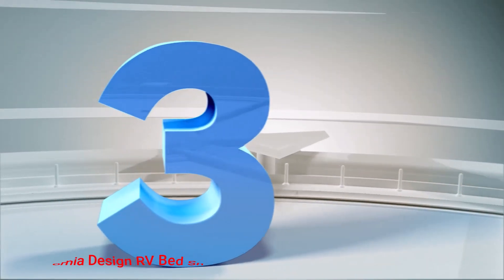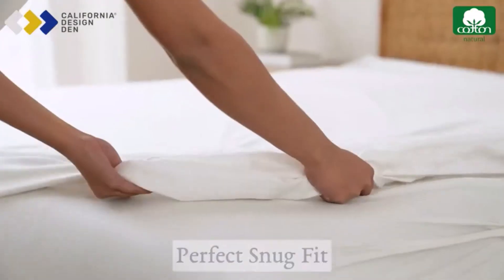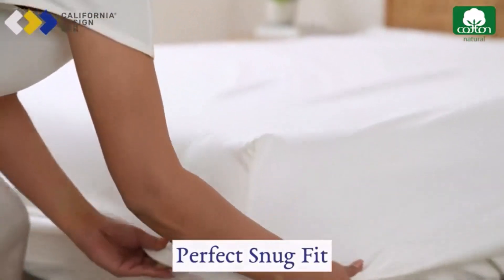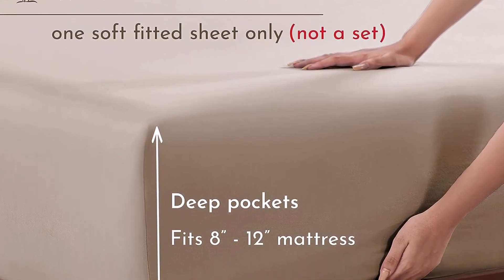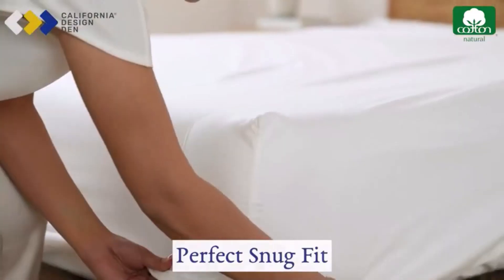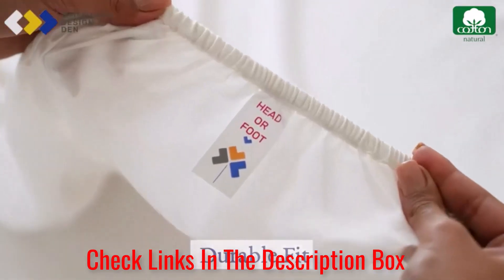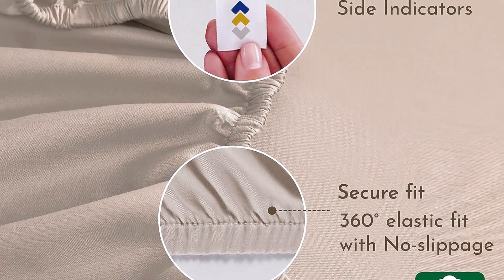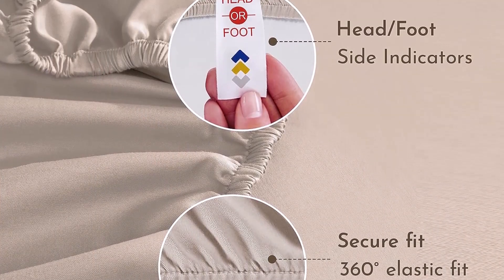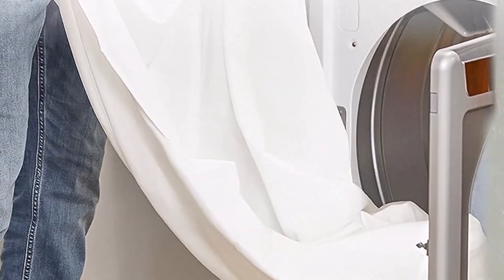Number 3: California Design RV Bed Sheets. The California Design option is a suitable choice for people who want to customize their sheets as much as possible. Buyers will get to choose from 29 color schemes and 8 size options, which creates a great deal of variation. Some buyer reviews mentioned it feels like sleeping on luxury hotel sheets. You can also expect these sheets to be fade resistant, which ensures easy washing and longevity.